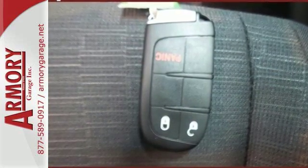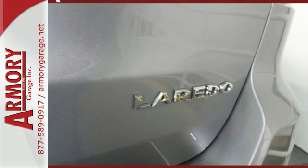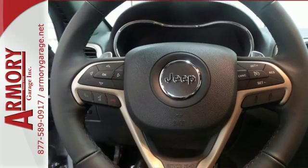You'll have maximum flexibility for cargo thanks to the 60-40 split rear folding seat and cargo tie-down loops, so your adventure begins without compromise.